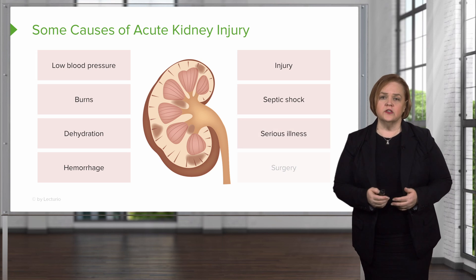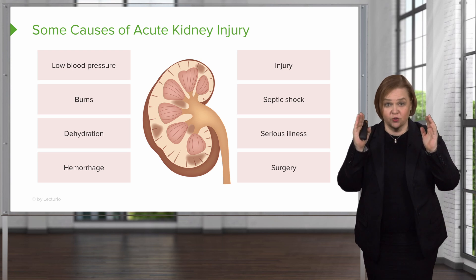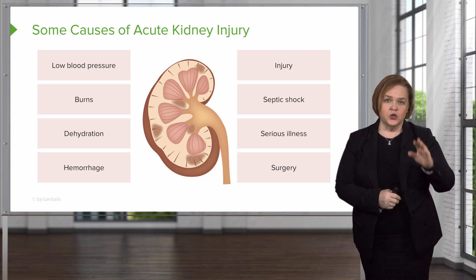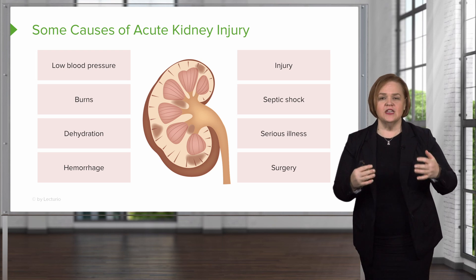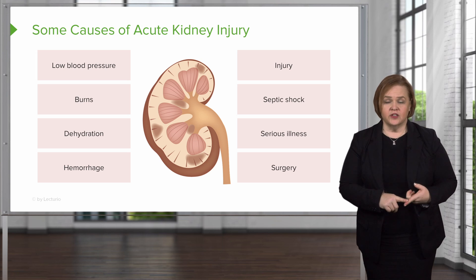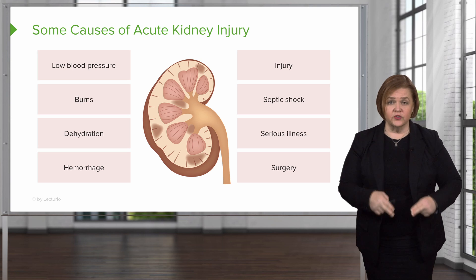Any serious illness can also cause acute kidney injury, and patients after surgery need to be watched closely. That's a wide range of patients we're talking about. Acute kidney injury — an old term used to be acute renal failure — is when the kidneys have experienced some type of injury from loss of perfusion or actual damage to the kidney itself. Those are probably the two best ways to categorize that information and remember it.